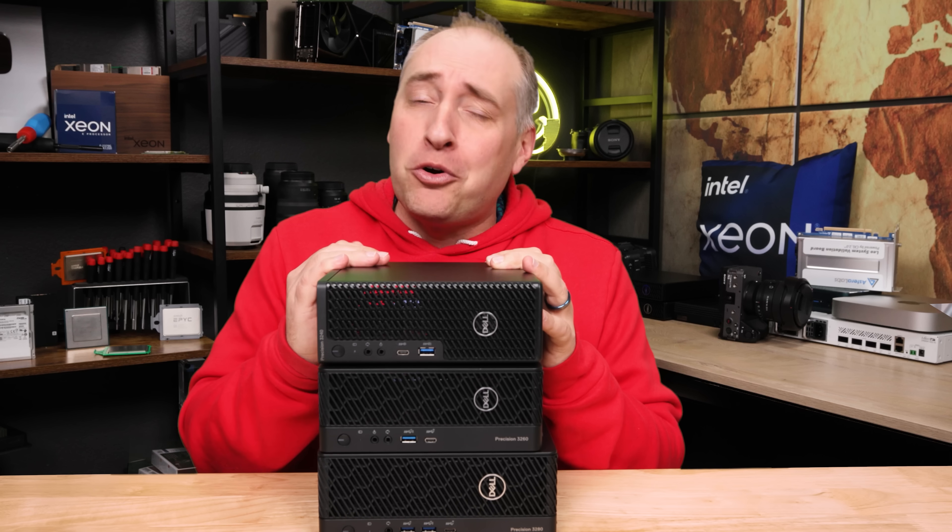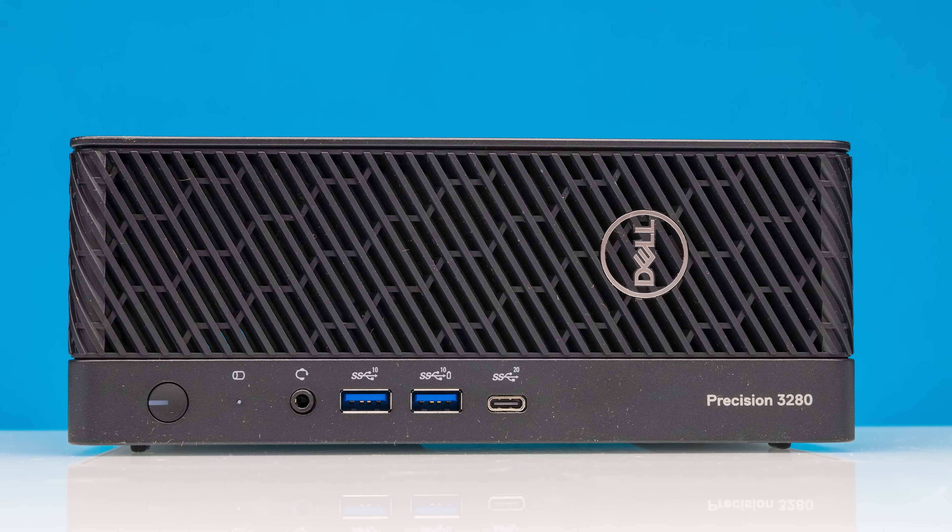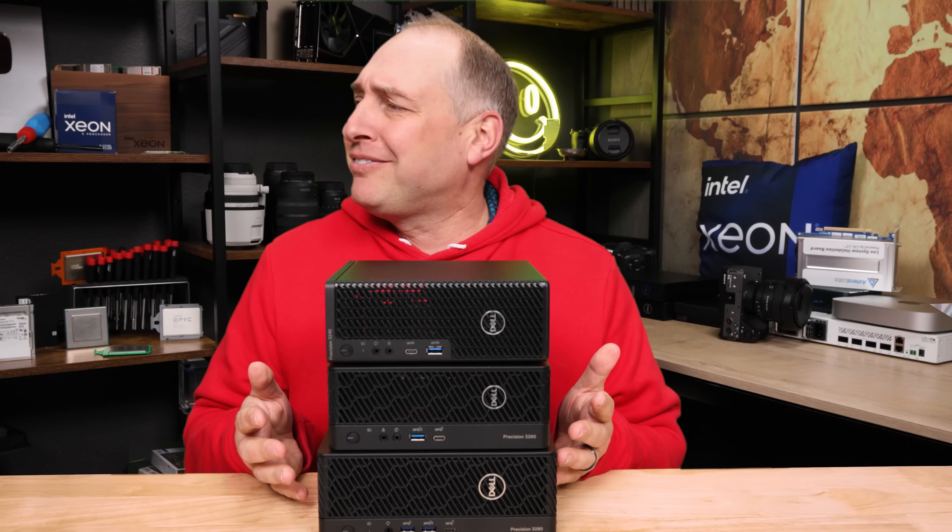We are going to have a video on the 3240 coming up, but I wanted to do a video on this high-end one because AI is so big these days — I think it's really cool. So with that, let's get to the hardware.